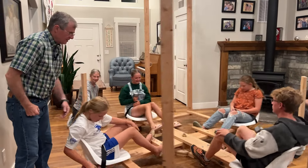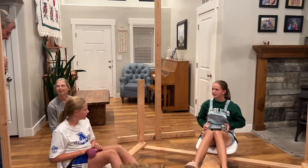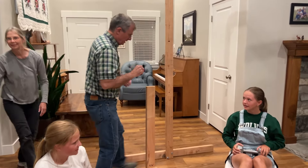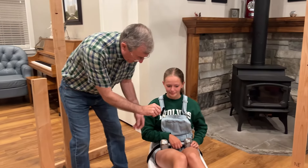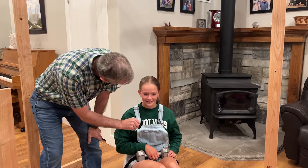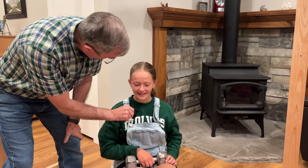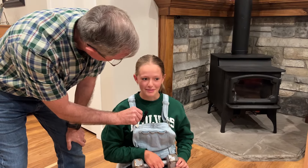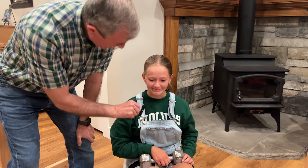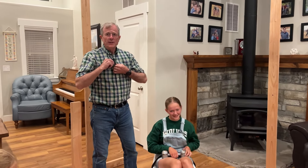I'd like to ask Jocelyn whether that force she felt when the dumbbell went out — was that imaginary? Did you actually feel the force pulling your arm to the side? I definitely felt the force pulling my arm to the side. That's right. It's not imaginary. It's not an optical illusion. It's a real deal. It's a real force.